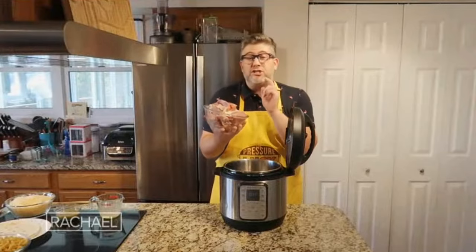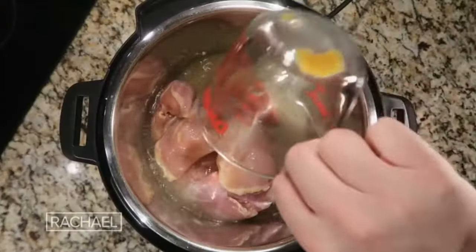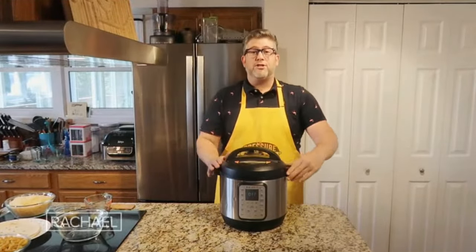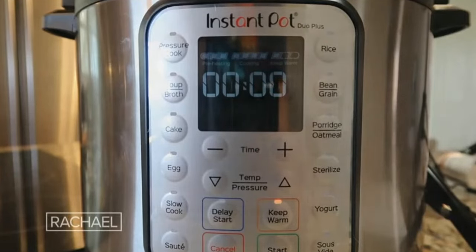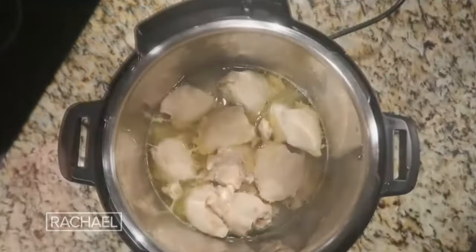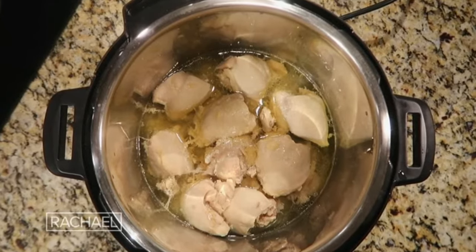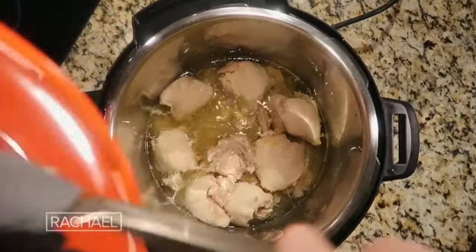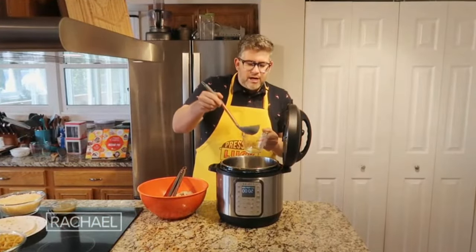For cheesy chicken roll-ups, add two to two and a half pounds of boneless skinless chicken thighs or breasts to the pot with a cup of chicken broth. Move the chicken until mostly submerged. Secure the lid and pressure cook at high pressure for eight minutes. Perform a quick release. There'll be more liquid than when you began from the chicken fat. Remove the very tender chicken to a large mixing bowl using tongs.